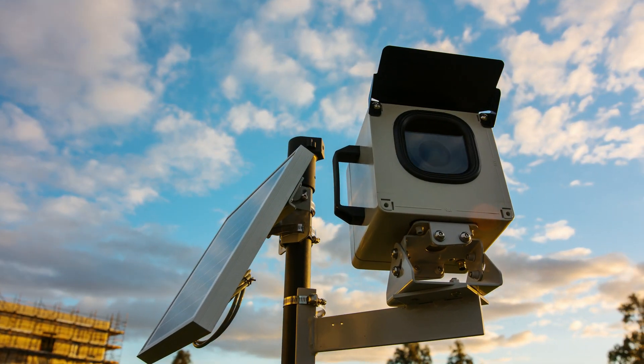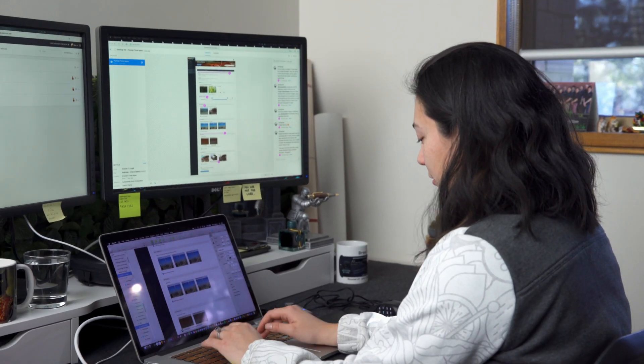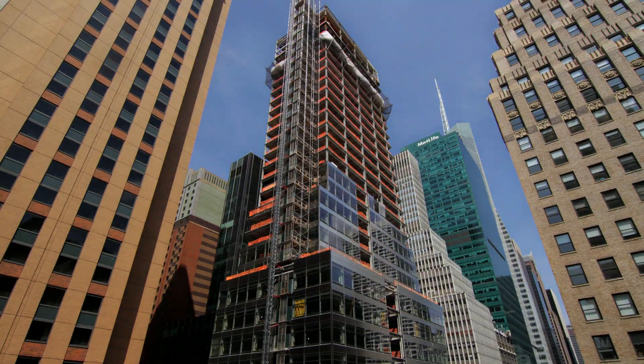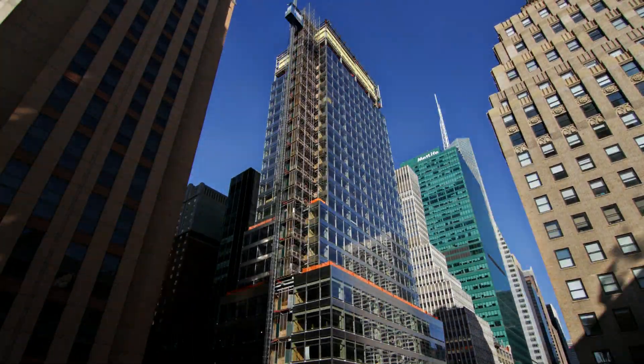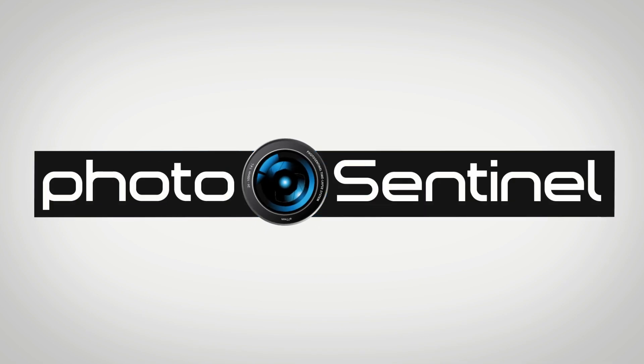The Photo Sentinel Mark II: powerful hardware, smart software, and a platform for the future. Partner with us and together we'll create amazing long-term time-lapse.